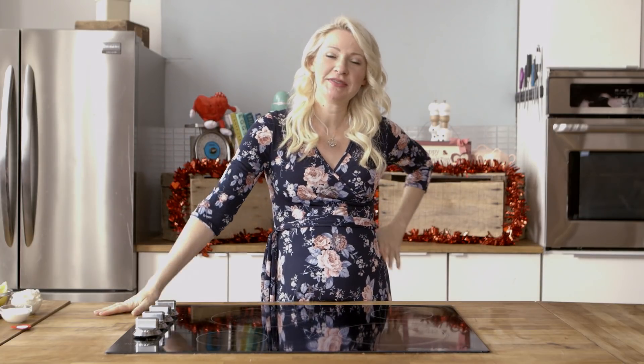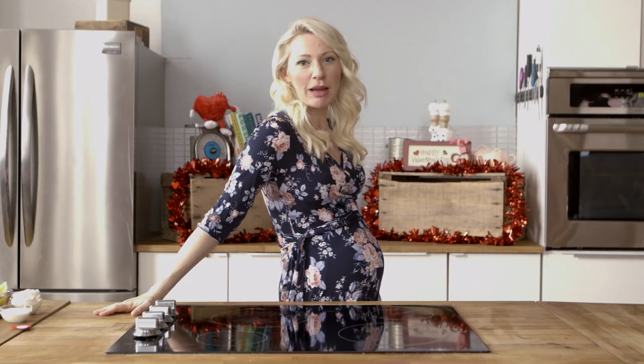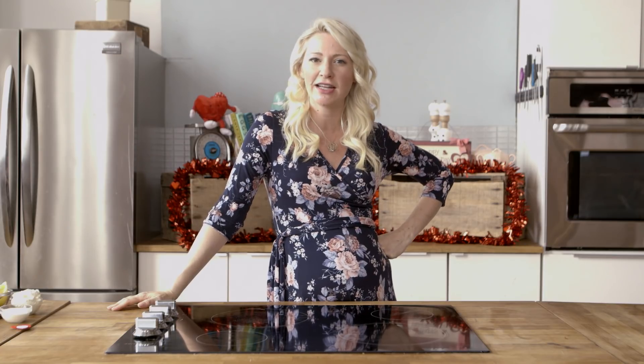Let's be real. I'm basically at that point in my pregnancy where I am out like a light at like 7 p.m. I don't have the stamina or the interest in having a big romantic date night. Also I can't drink, so is there really a point? So I thought we'd get things started off a little earlier this Valentine's Day with a breakfast in bed.